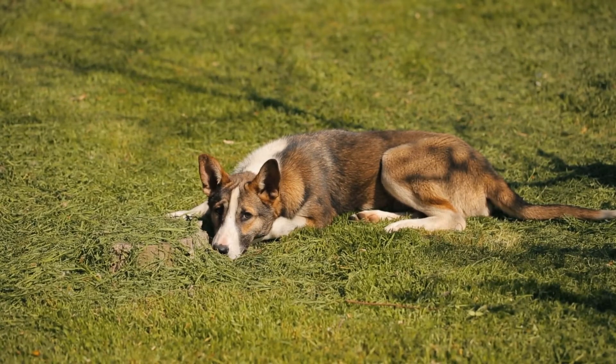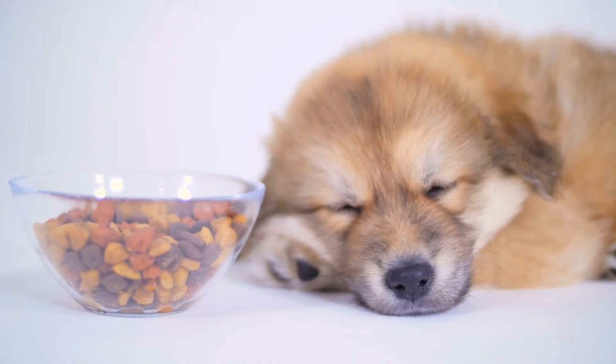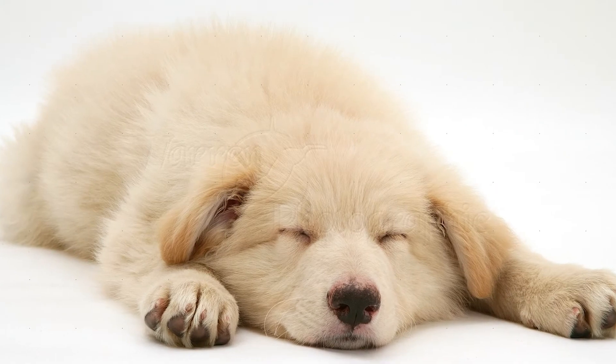While most dogs take naps in the lion position, keep an eye out if this is the only position your dog sleeps in. If that's the case, something might be making them uncomfortable, leaving them unable to fall asleep properly.